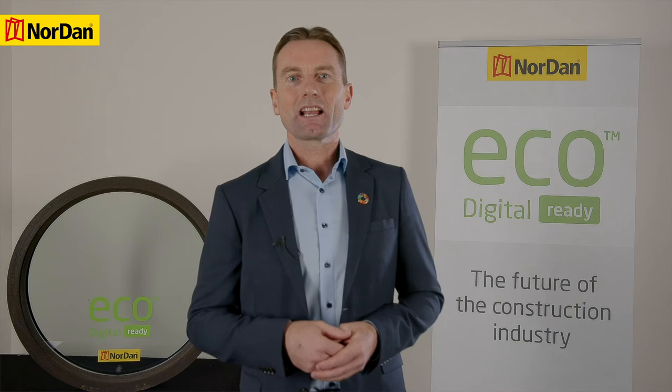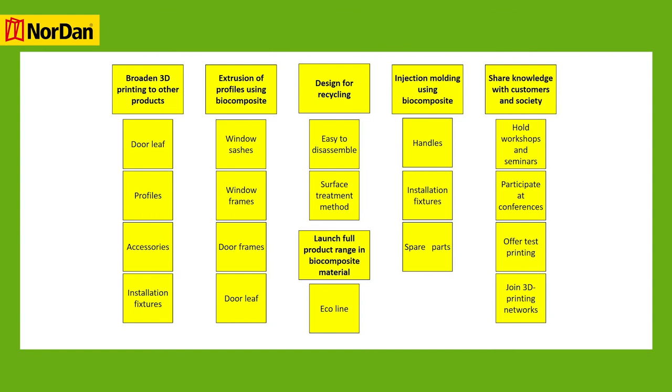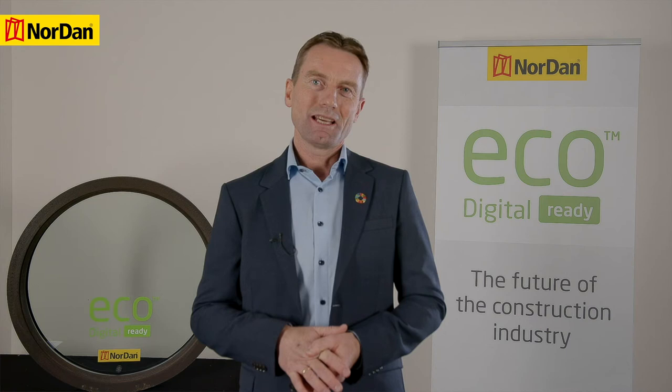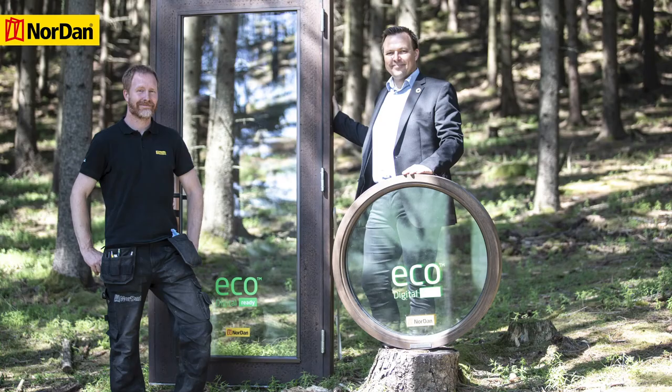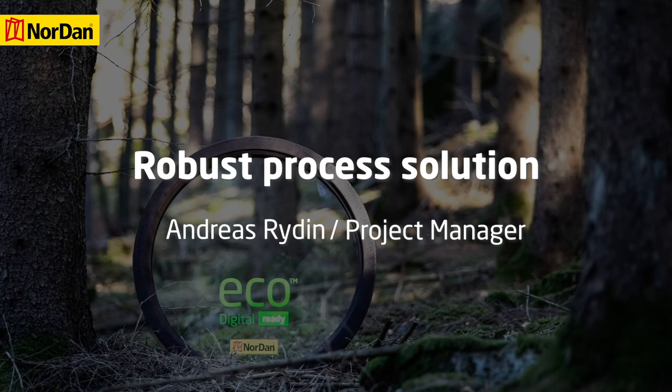The PDCA cycle included the product range analysis, selection and testing of the circular window, and in the ACT phase a Venn diagram was also created on how to address the potential that was defined as out of scope. Some of that potential we have of course addressed in new projects after the 3D printing project was completed.